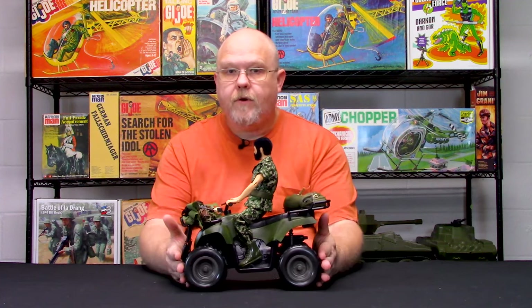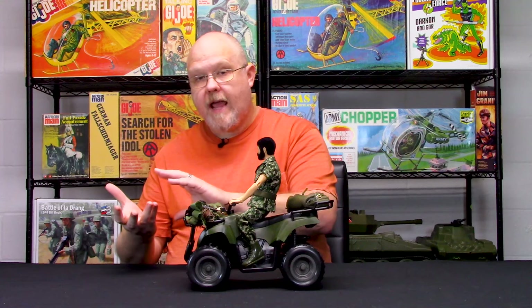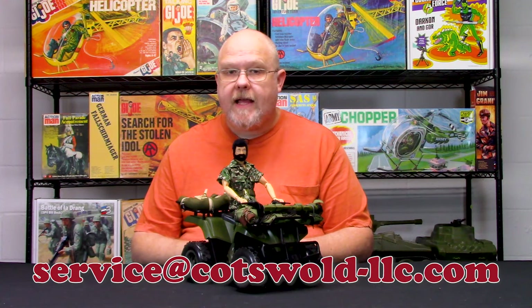Make sure you check out our website — we have a few of these available. We have box sets available with a green ATV with a desert camouflaged soldier and another one with a woodland camouflaged soldier. As we did with last week's video, we invite you to share pictures of your four-wheeler or ATV that you have customized and kitbashed in the comments below, or send them to service@cotswold-llc.com and we'll save them on Facebook.